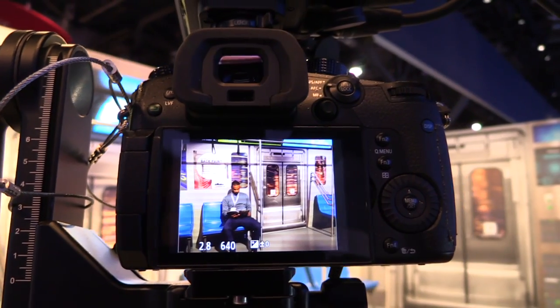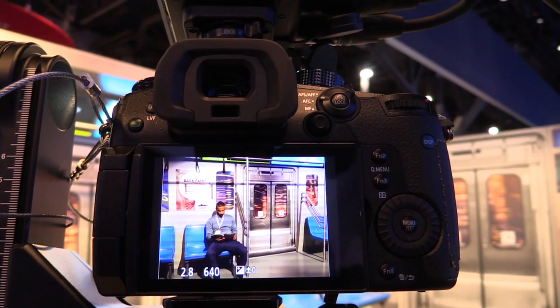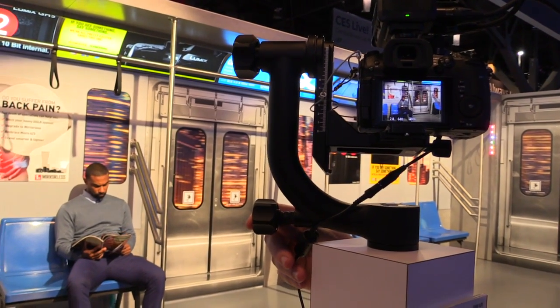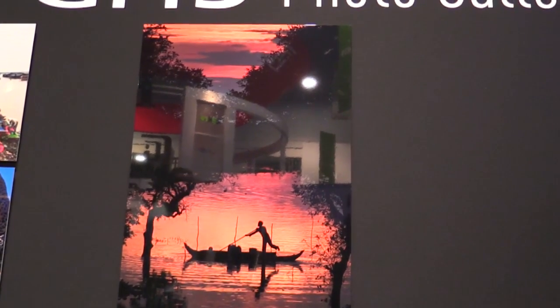For static or landed shots — establishing shots or slow forward/backward movement — the GH5 records 10-bit video internally, but only at 30 frames per second or less, giving you 10-bit 4:2:2 color. If you're dealing with sunrise or sunset shots and worried about solarizing or banding, you can record internally in 10-bit without needing an external recorder.